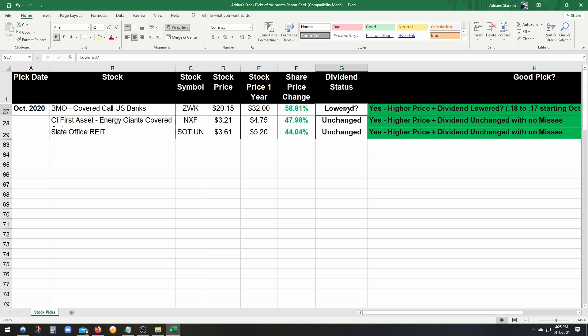Pick number two, NXF: the stock price at the time of the pick was $3.21, and it's currently $4.75 — an amazing increase of 47.98% in one year. The dividend is unchanged. It's a quarterly dividend that varies, but it looks like it's stabilizing at about 10 cents a quarter, or 40 cents a year. An amazing pick — dividend unchanged, no misses.